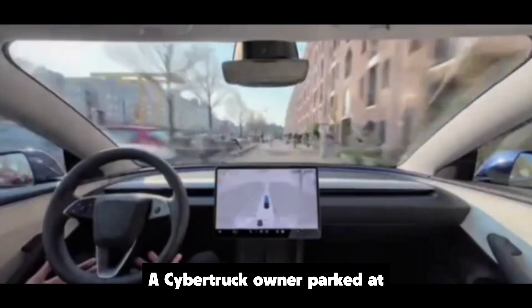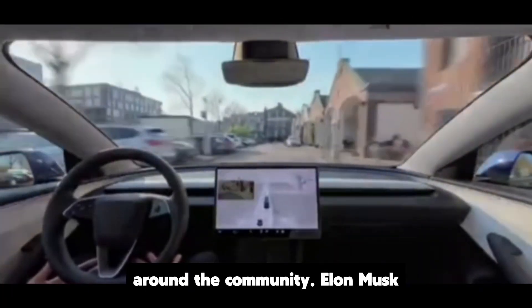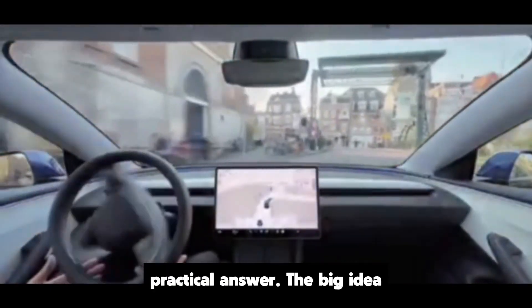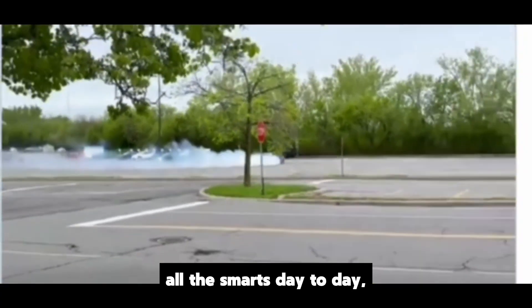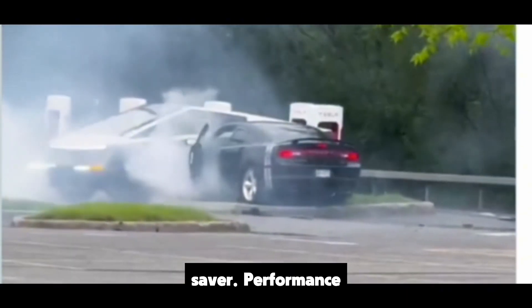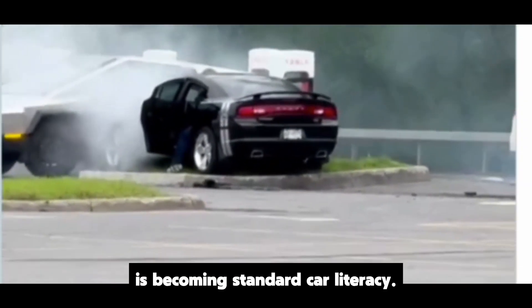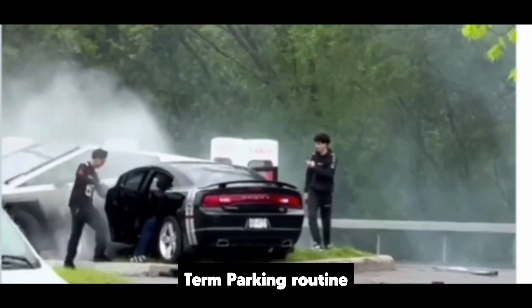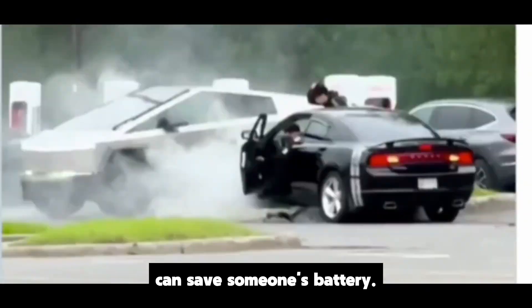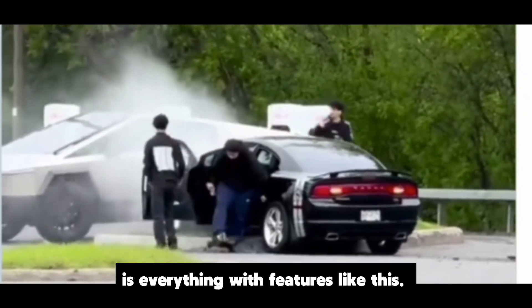Why did this feature show up now? A Cybertruck owner parked at an airport and flew to Japan, then came back to find more loss than expected. The story bounced around the community. Elon Musk stepped in publicly and promised a fix. Low power mode is the rapid, practical answer. The big idea is freedom of choice — enjoy all the smarts day to day, then switch to low power mode when you know the car will sit for a while. Think of it like your phone's battery saver: performance when you need it, efficiency when you don't. If you have a long-term parking routine or airport trips coming up, share your best low power mode tips in the comments.